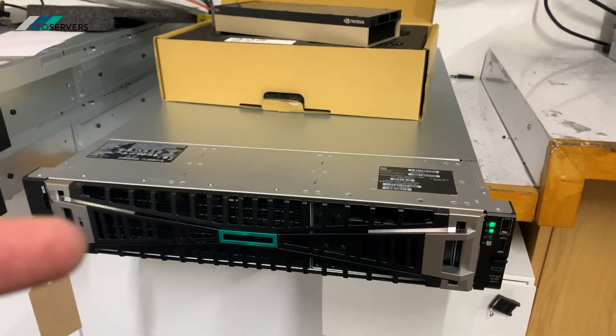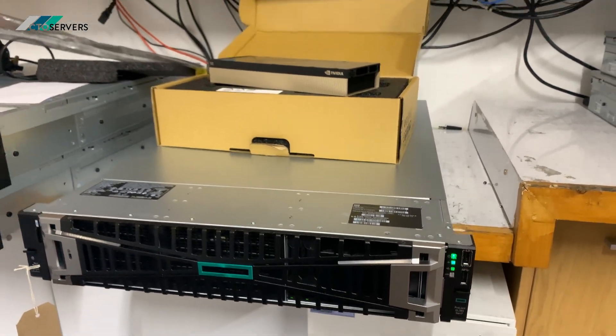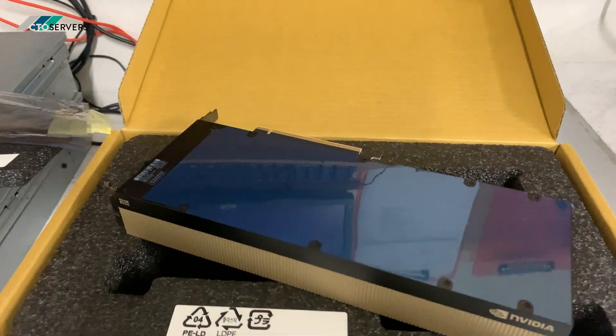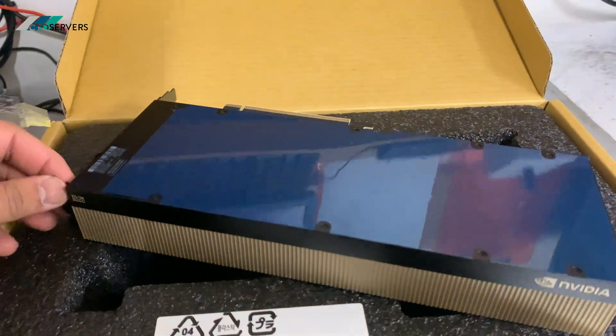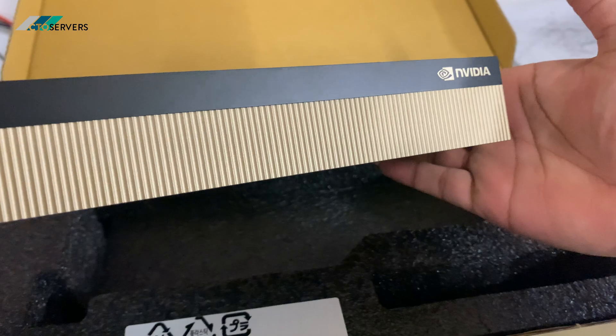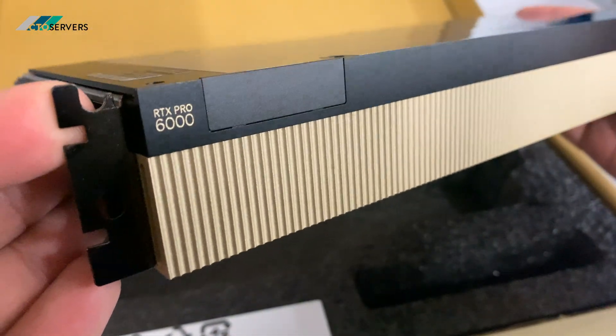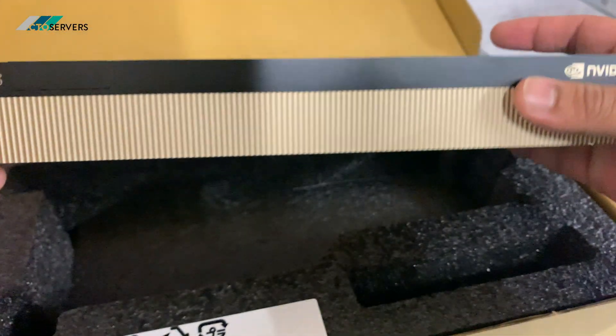We've also got the HP G11 — the 380 G11 — another video on this will be coming soon. So guys, we have these RTX Pros in stock, so if you need any RTX Pro solutions, drop us an email. That's it from us guys, thank you.